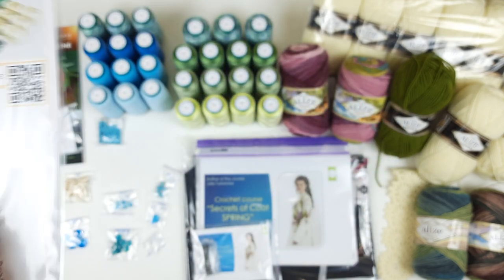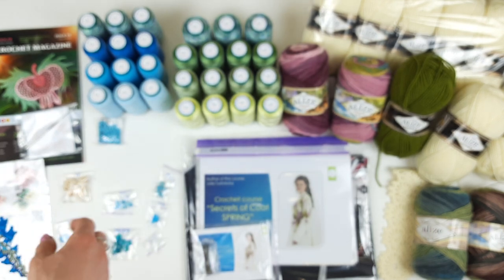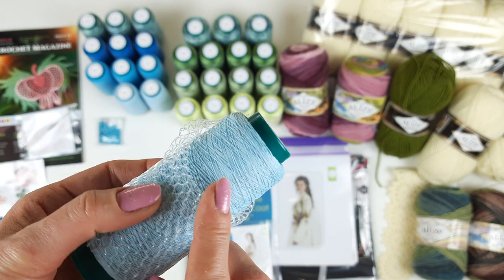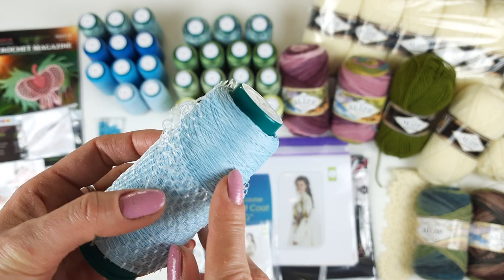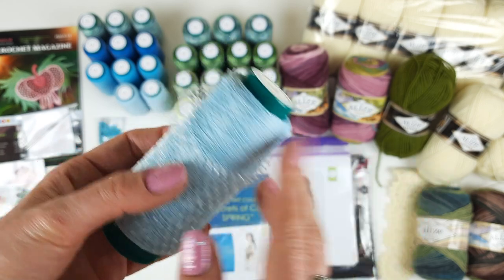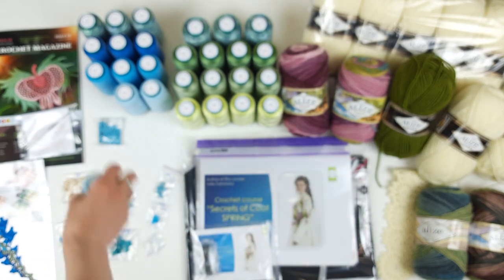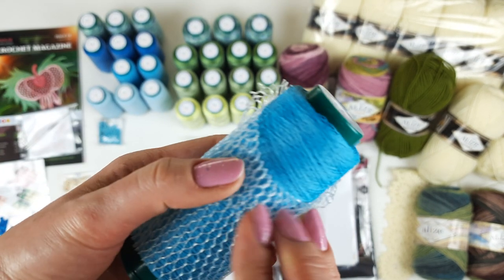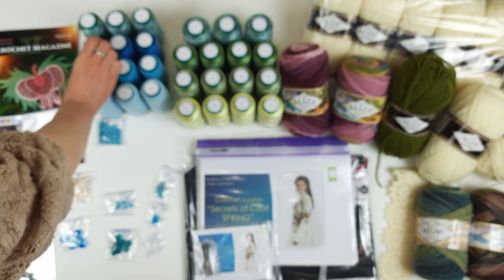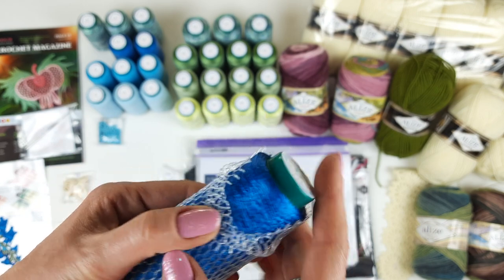Here we have amazing threads. This one is the most expensive — beautiful, very soft matte Italian viscose, perfect for clothes and also for baby clothes, summer tops, skirts, and dresses. We have a light color, and next we have a more intensive bright turquoise. Then we have this one — it's Italian viscose, shiny, and it's middle blue.